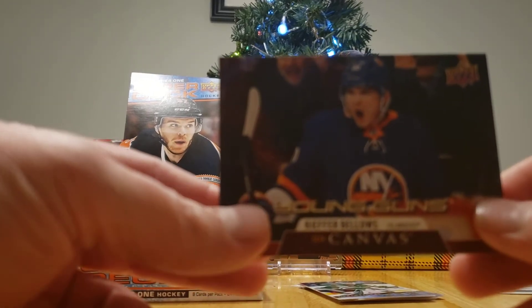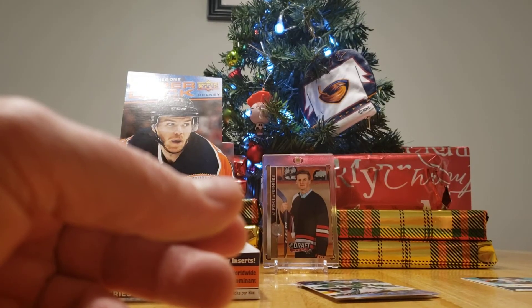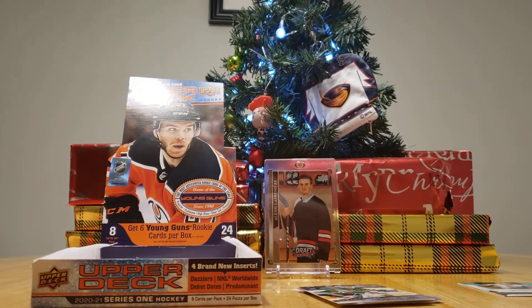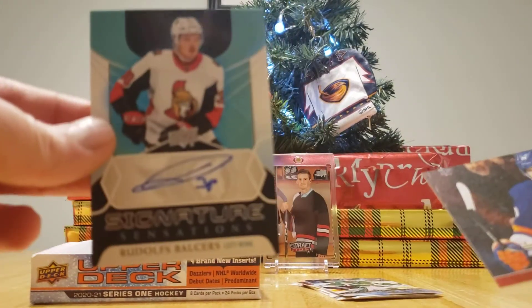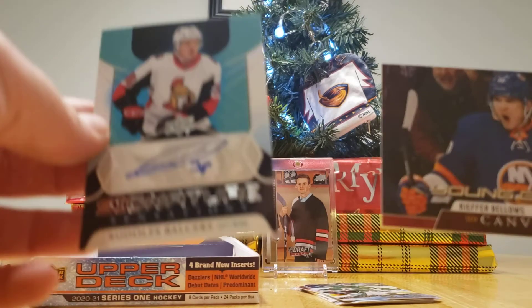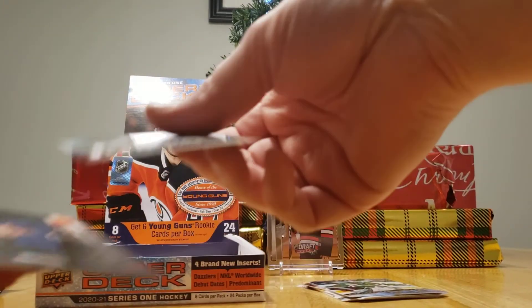Some of them are pretty ugly. The Maple Leafs one is white and green. That one's disgusting! The St. Pats? No way — that one's the best, it's so good. It doesn't even say Leafs on it. So Davis, the two best cards were your Signature Sensations and the UD Canvas Young Guns — you got both of those. I got two of those. You got the best.